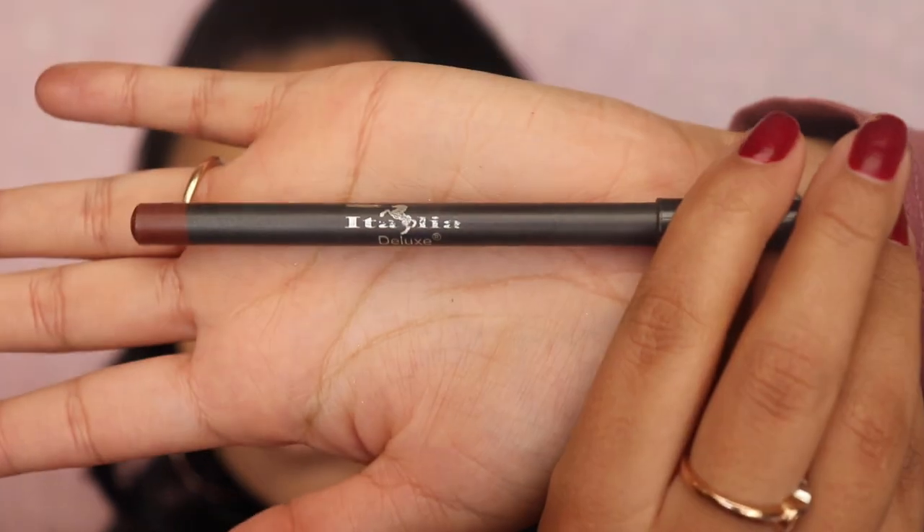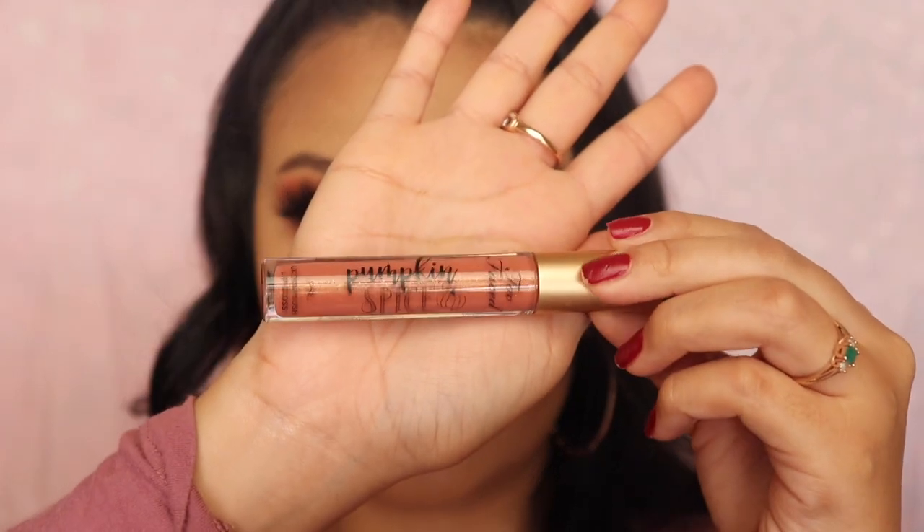For my lip liner I'm going to be using Italia Deluxe in the shade Chocolate. And of course the final step — the pumpkin spice lip gloss from the collection.